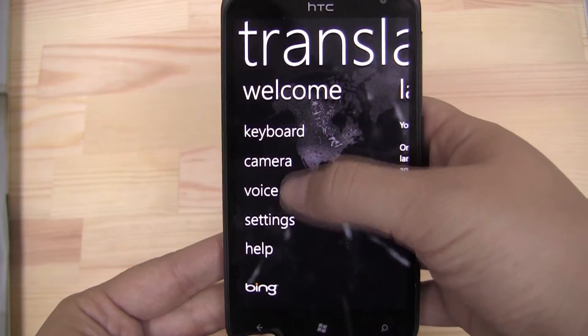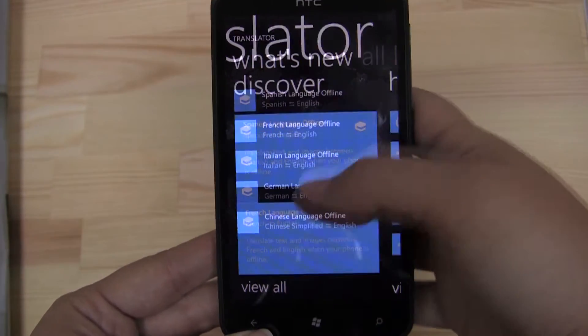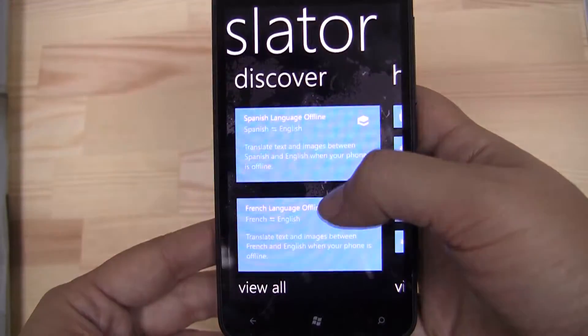So it does keyboard, camera, and voice. You can actually download languages if you don't have an internet connection — simplified Chinese, German, Italian, French, and Spanish. That's actually really great.